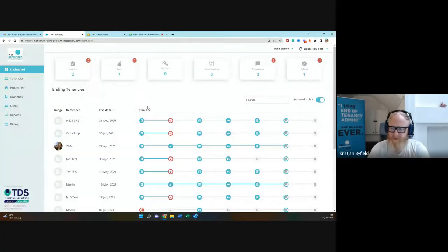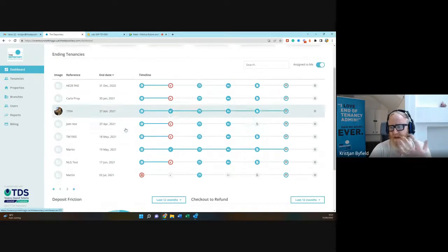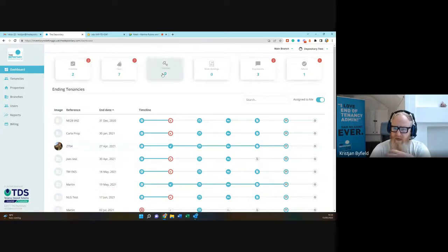Can you see my dashboard? This is what a Depository dashboard looks like. We are conducting this demo on our testing environment — it's exactly the same as our live environment, just a little bit slower. On our live environment, moving between steps will be almost instant. What we do is address a few key things for property managers or admin staff that handle tenancy conclusions.